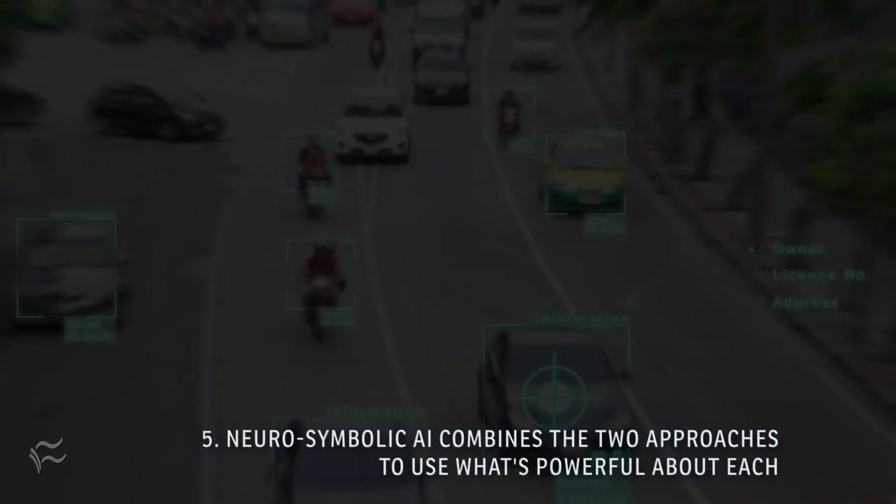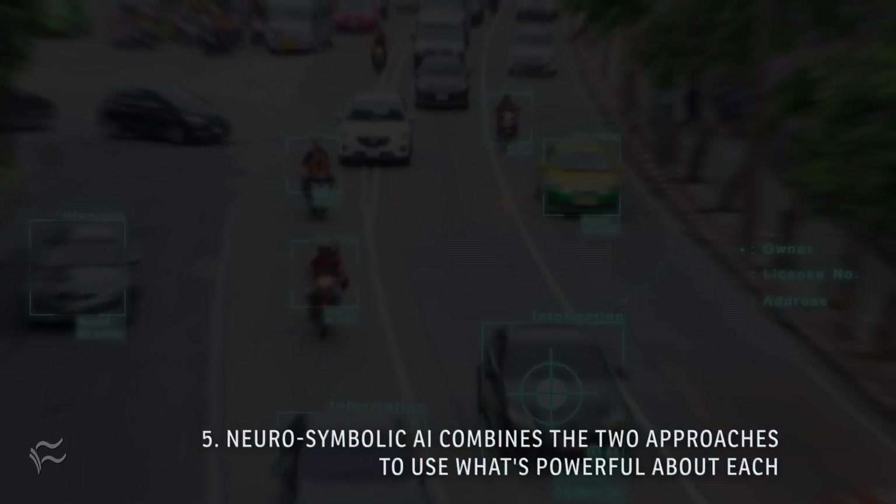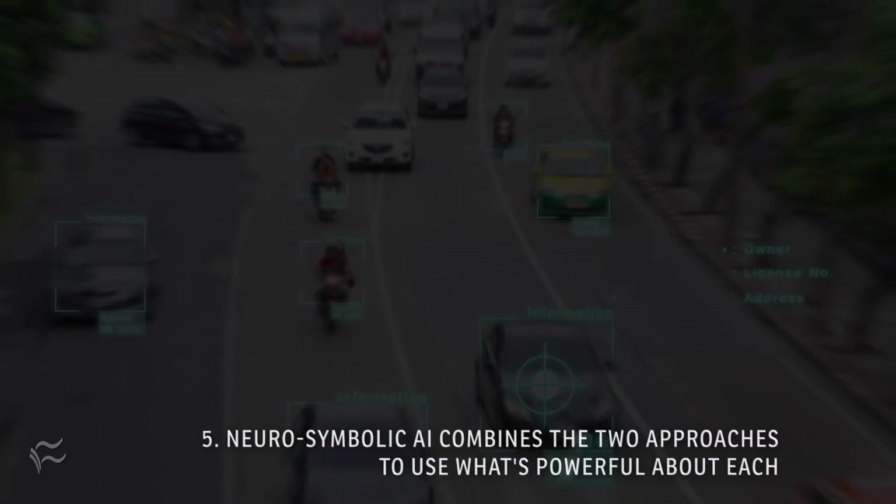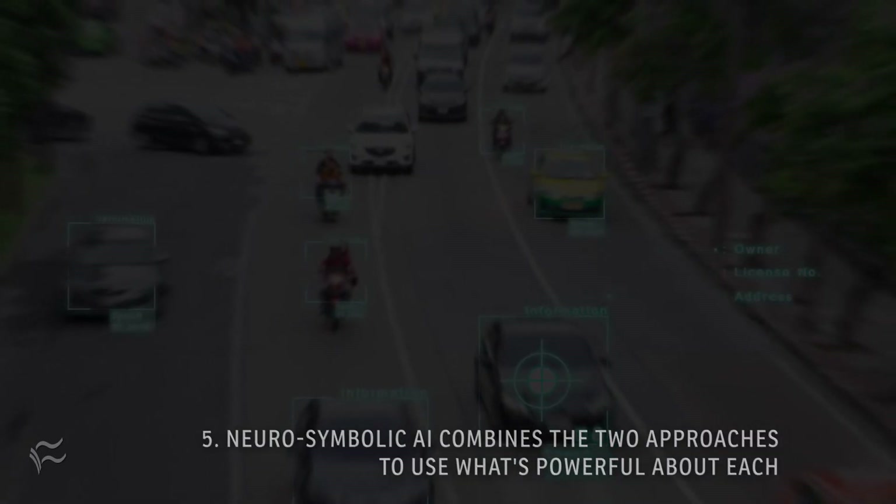At number five: neurosymbolic AI combines the two approaches to use what's powerful about each. Cisco and the SingularityNet Foundation use the OpenCog AGI engine with deep neural networks to analyze street scenes. Each camera in the system is modeled by a neural network, and then the symbolic layer integrates it to make sense of the whole — for instance, routing an ambulance in a way that doesn't run into or cause traffic congestion.